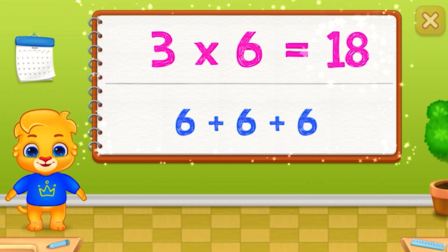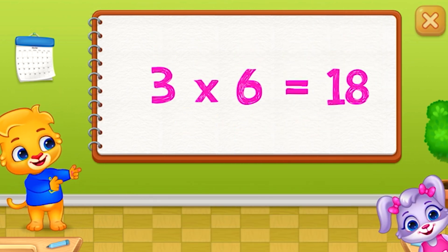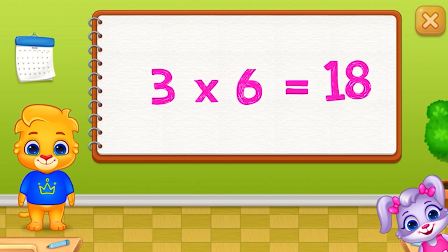Eighteen. Three times six equals eighteen.